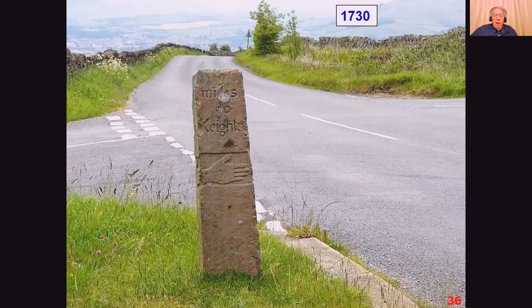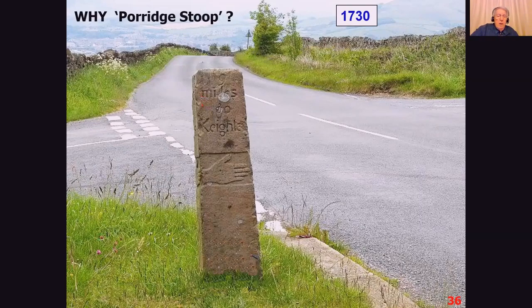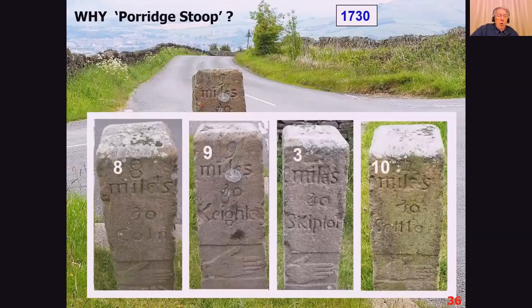Some evidence for the existence of road history is found at the roadside. This is a 1730 milestone near Skipton called the Poggage Stoop — if anyone can tell me why it's called that, I'd be delighted to know. The four sides record distances: eight miles to Colne, nine miles to Keighley, three miles to Skipton, and ten miles to Settle. I haven't checked how long these miles are — if it was built in 1730, they should have been statute miles, but might have been customary miles.